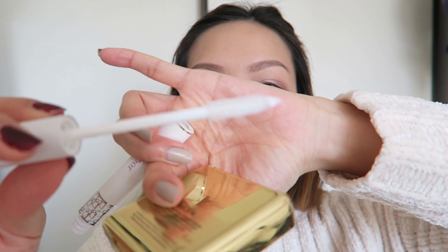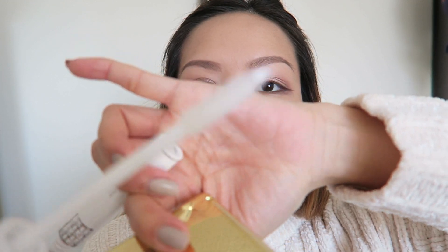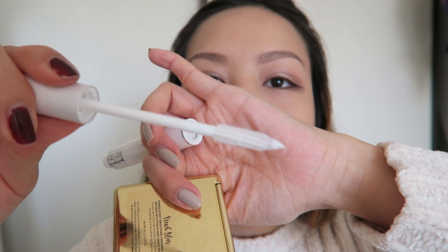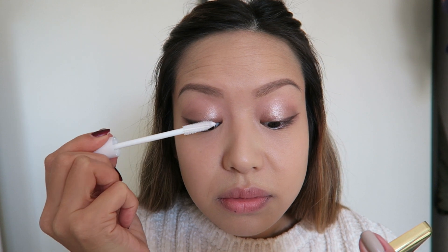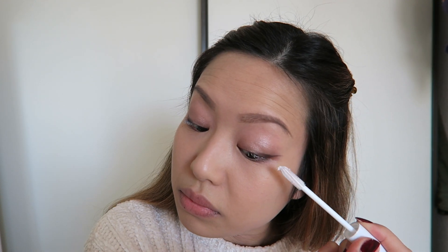For the lashes, I normally don't do anything except put some mascara on, but another new item I got is the Dior Maximizer Lash Primer. I went to a Dior class a few weeks back and this was one of the products they allowed us to use. I was so impressed because even though we didn't curl our lashes, the wand kind of helps curl them for you — the brush spirals, and I was told that really helps curl the lashes without actually curling them.